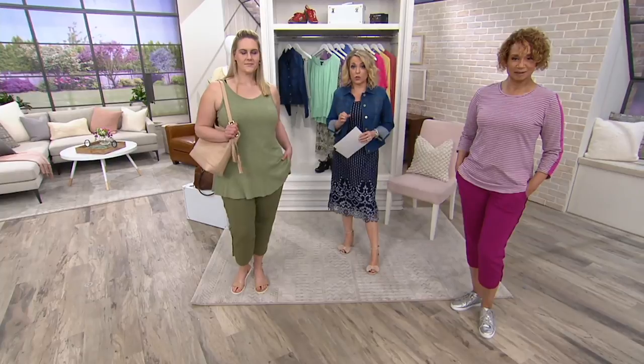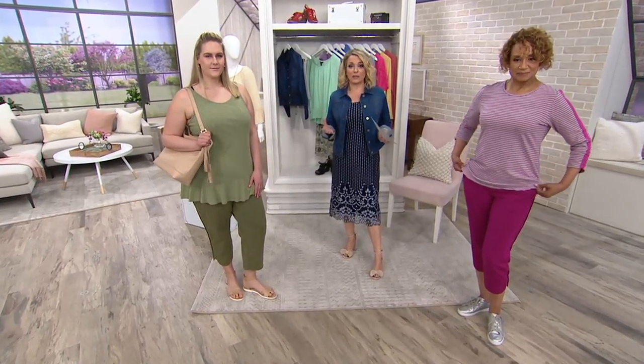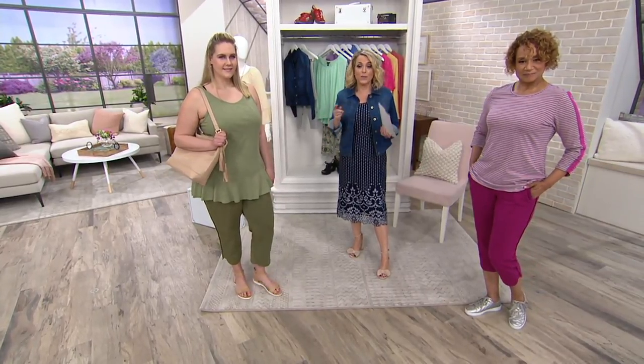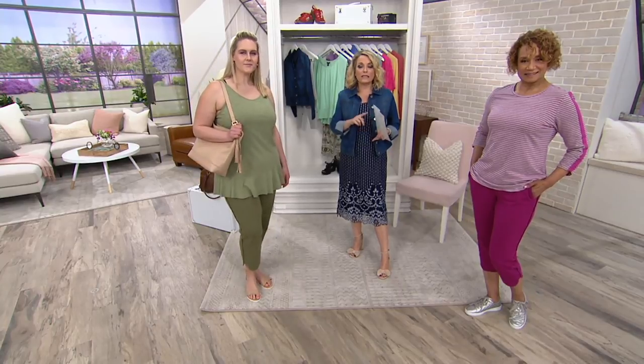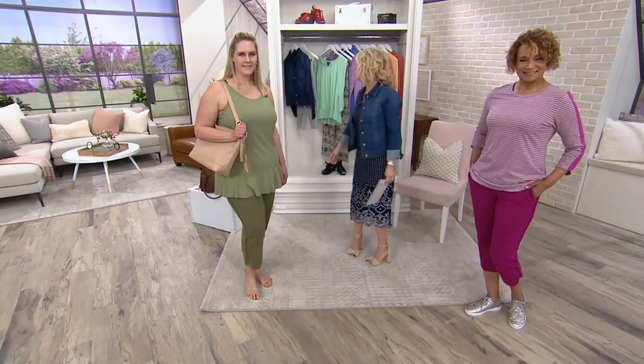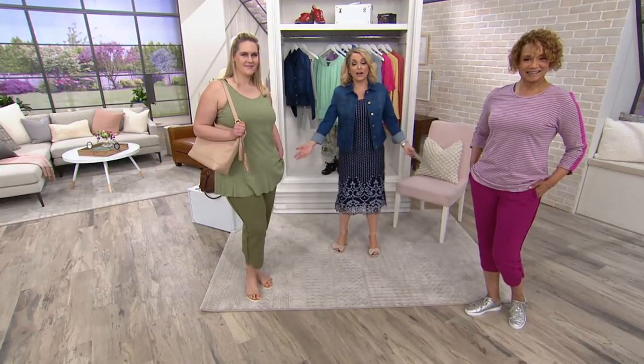Cotton span blend, machine wash, tumble dry — it's just easy, and this is what Denim and Company is all about. Gary Gobin and his team want to bring you pieces that you feel good in, that you always have something in your closet to go to. How annoying is it when you turn to the closet and don't know what you're doing today? Now you have an answer.